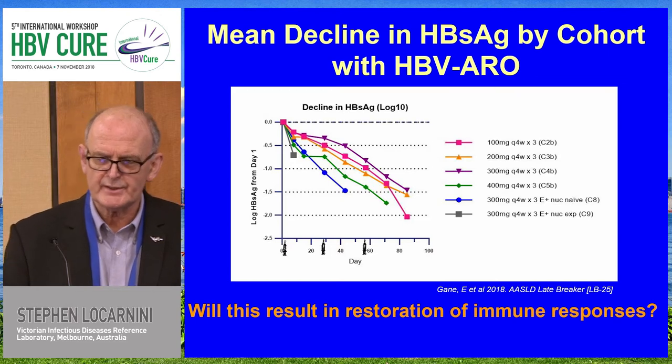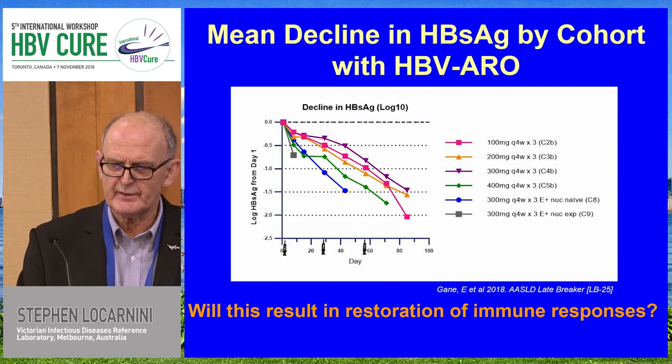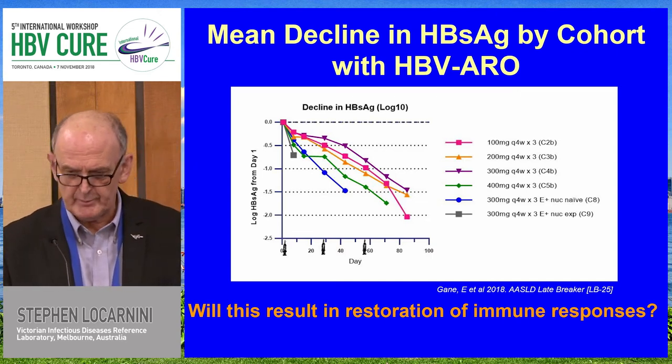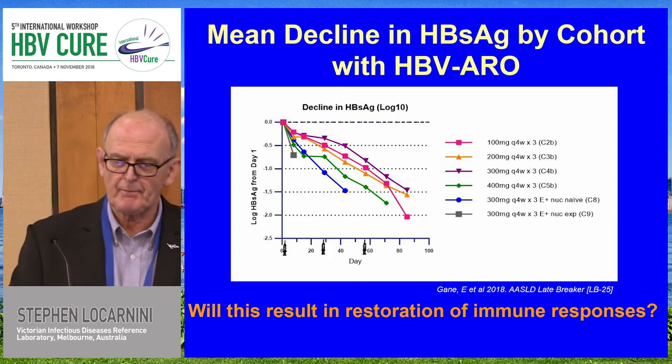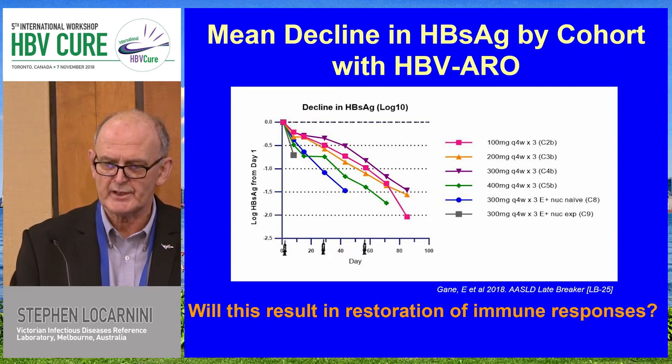What a nice effect RNAi can have in terms of actually reducing S-antigen. Individual patients got down to as much as three and a half to four logs reduction. The 100 milligram dose was actually quite a good dose and was able to achieve the most dramatic two-log reduction. In terms of potent antiviral activity, this is as good as it gets, certainly in terms of hepatitis B surface antigen. One key point is whether this will result in restoration of the immune response — something that will be closely monitored.